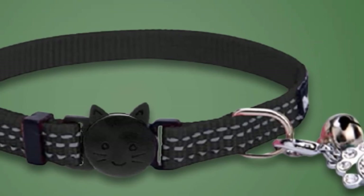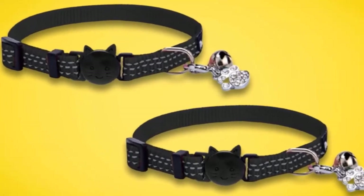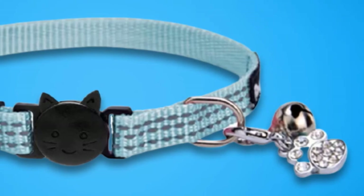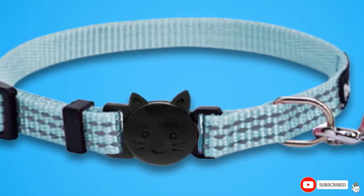The collar comes with a cute bell to keep track of your kitty's movement and a cute pendant shaped in the form of a cat's paw to make it more attractive. The collar comes in four colors: light blue, orange, black, and light pink. You just have to select one that is right for you and your kitty.